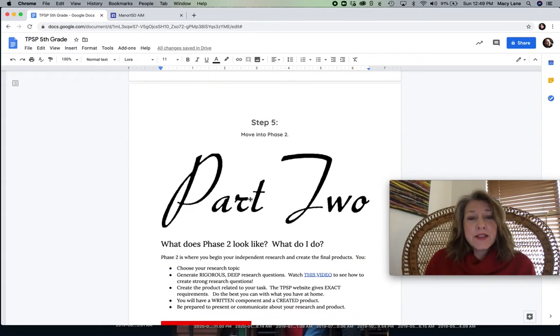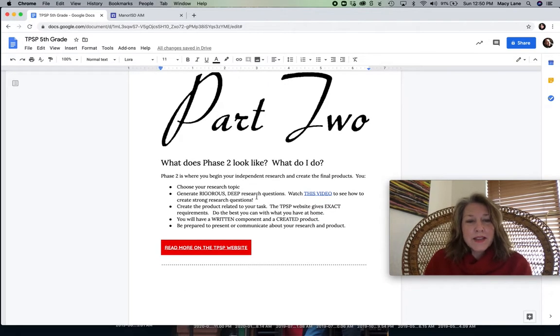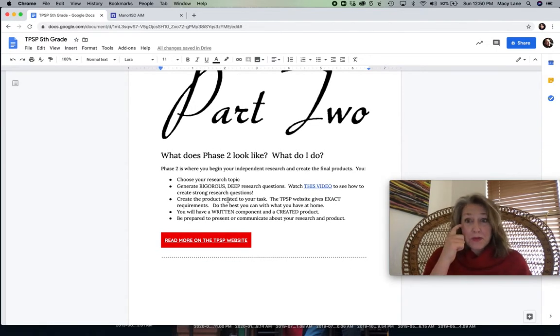Phase two is where you start the big research part of the project. If you're in my classes, we've talked about how to write research questions and how being able to quickly Google and find the answer is not a very rigorous research question. So what I added in this document was a short video, about four minutes. It's really good — it shows you how to write really strong research questions. The better question you write, the better your project and product are going to be, and the more you learn, which I think is the ultimate goal. Your job is to decide what you want to research and generate five to ten strong questions that help guide your research.